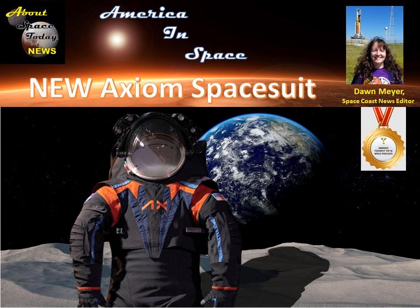This is America in Space, a weekly news and information program on current events dealing with the space industry. Welcome and thanks for joining me today. I'm Dawn Meyer, Space Coast News Editor.